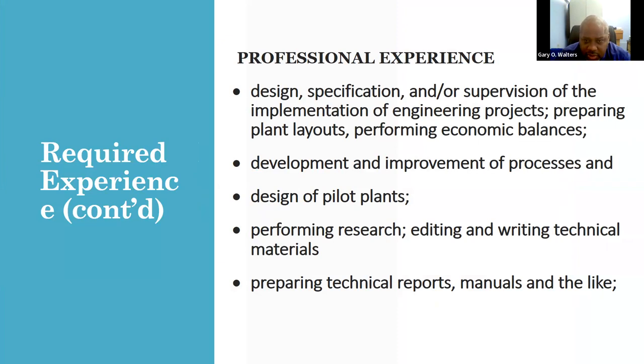Professional experience also includes design, presentation, and supervision of the implementation of engineering projects, preparing plant layouts, and performing economic analyses — areas where some contractors may have sufficient experience. It also includes development and improvement of processes for chemical and mechanical engineers. Research is not totally omitted but cannot be the end-all, and writing technical materials is also considered in support of your application.